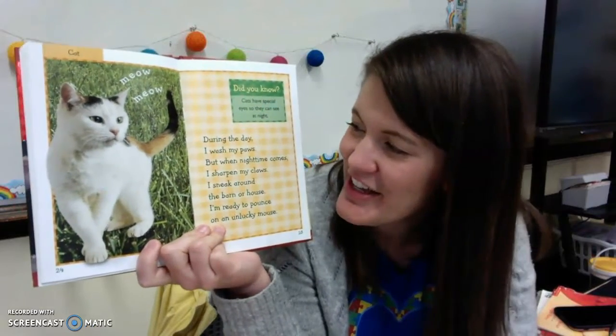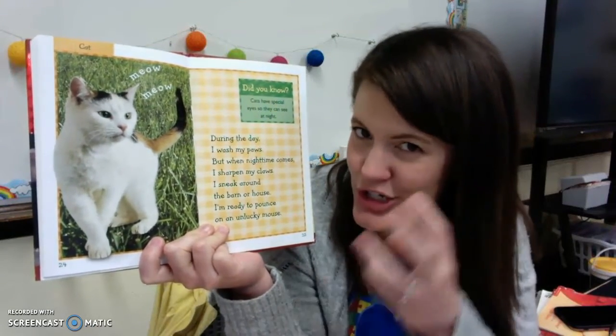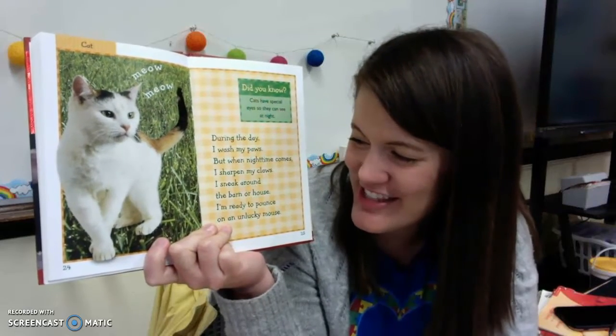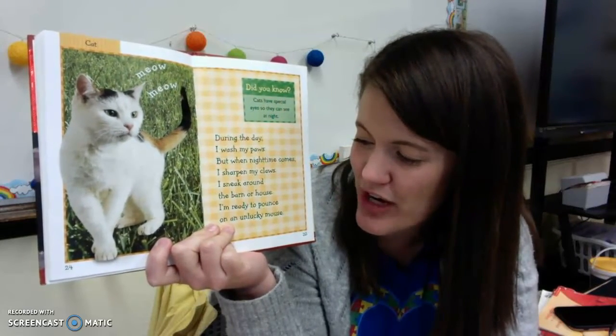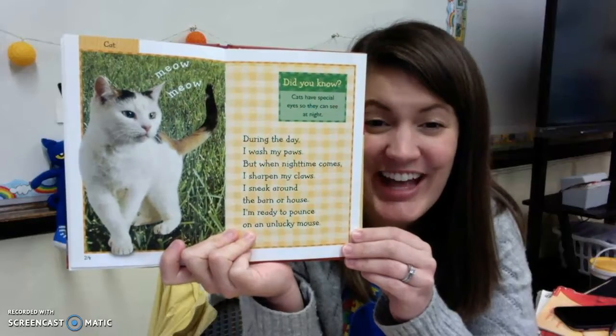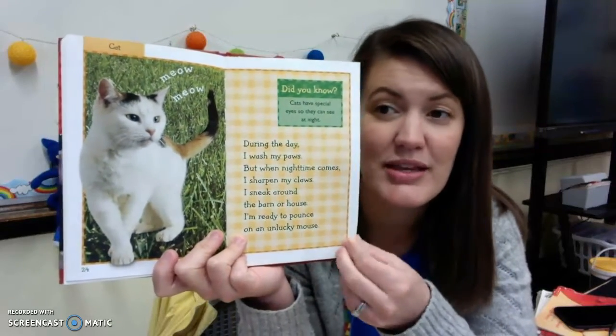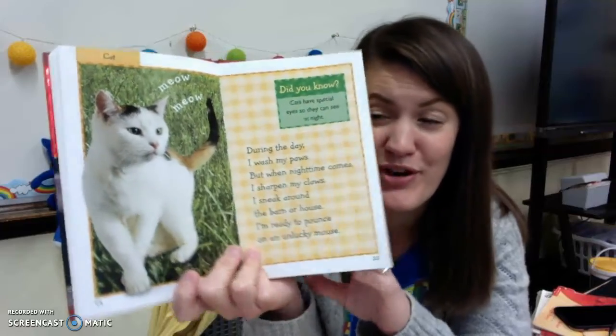The cat. During the day I wash my paws, but when night time comes I sharpen my claws. I sneak around the barn or house — I'm ready to pounce on an unlucky mouse. Cats have special eyes so they can see at night better than we can. So cats keep mice away from the farm.